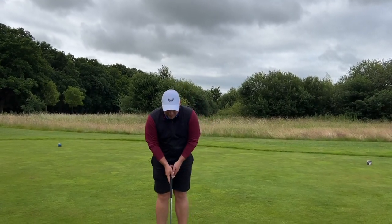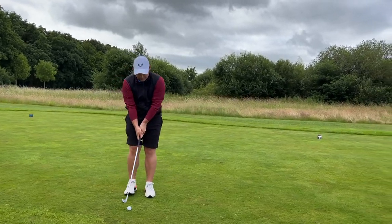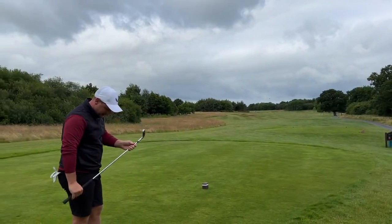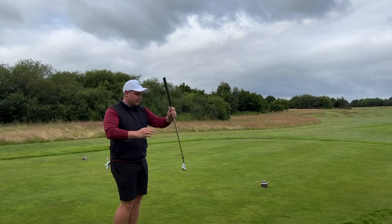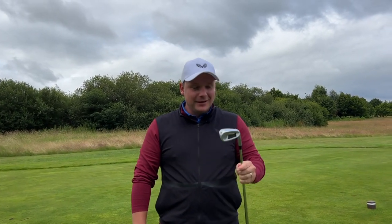I hit it from 100 yards in yesterday — how good is that? The turf traction from that wide sole and the lie angle almost stops it going right. This could enter my top five as a late addition — and this video is coming out the day after tomorrow, which is perfect timing since the Ping chipper has just been released.